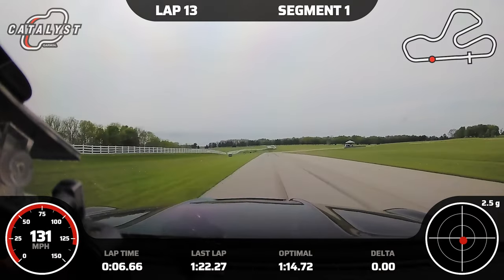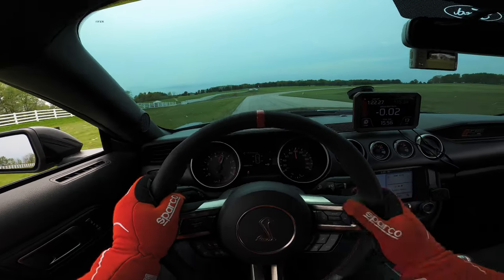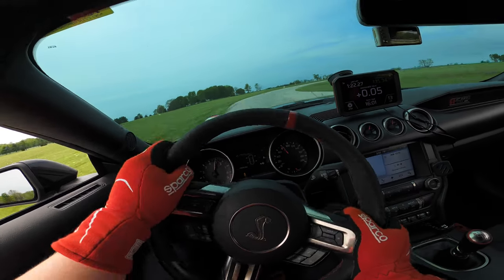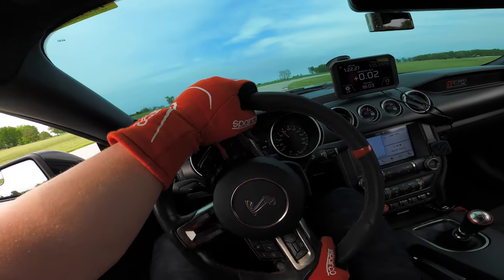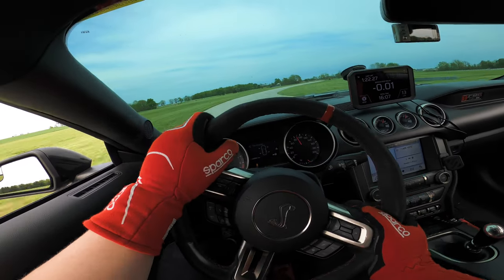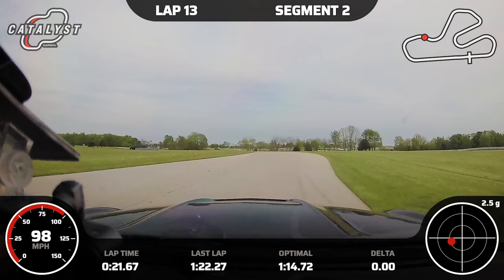Coming into turn one, really focusing on braking a little bit deeper and getting that downshift done earlier for the turn-in, making that angle a little less shallow. Coming into two, getting a little squirrelly — the slicks tend to let go without any warning so you've got to be careful.